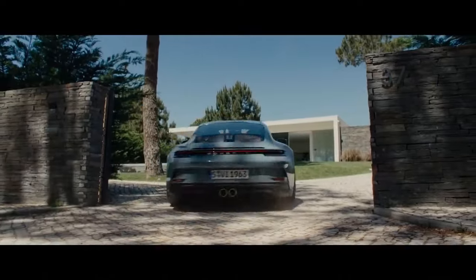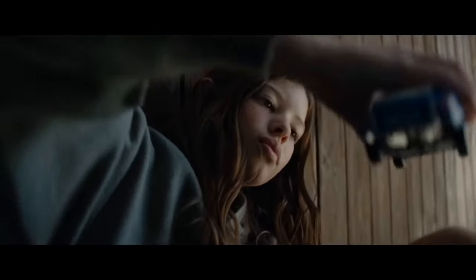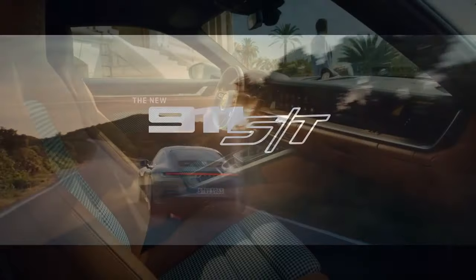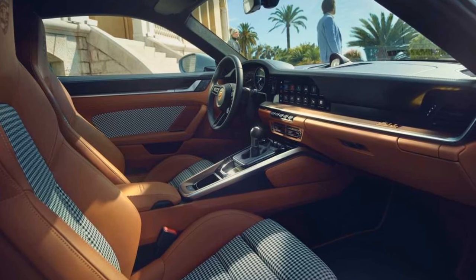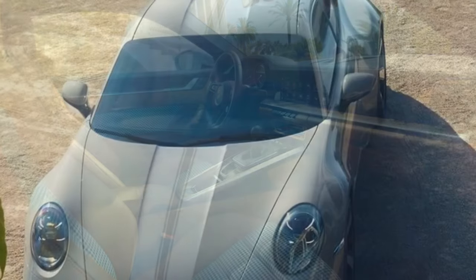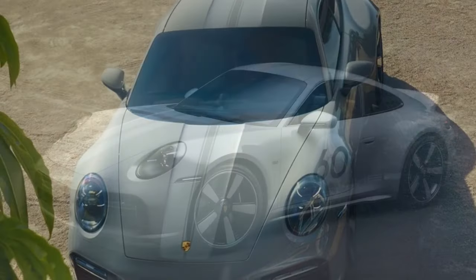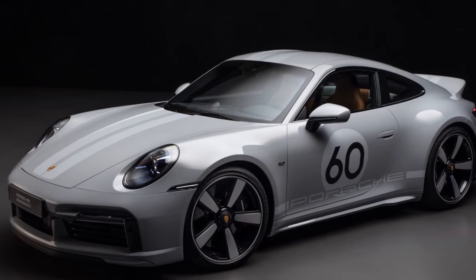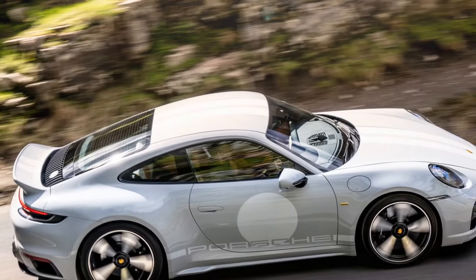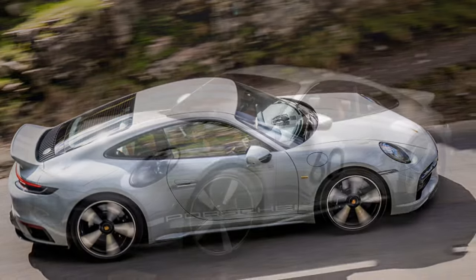Complete the clutch release and smoothly apply the throttle. You'll know you've executed it perfectly when the tires let out a satisfying chirp. This intricate dance is what makes driving the 911 Sport Classic such a rewarding experience — the performance is undeniably there, but the car demands a specific driving technique. Surprisingly, despite being rear-wheel drive, it's nearly impossible to fully break traction and spin the rear wheels. During straight-line testing, we didn't manage to do it even once, yet the sheer satisfaction of that slight tire chirp as you're pressed back into your seat makes all the effort worthwhile.